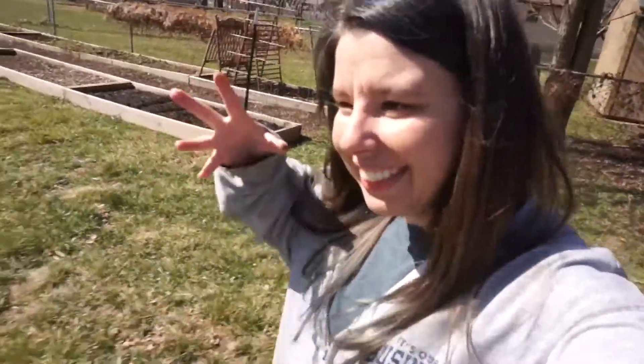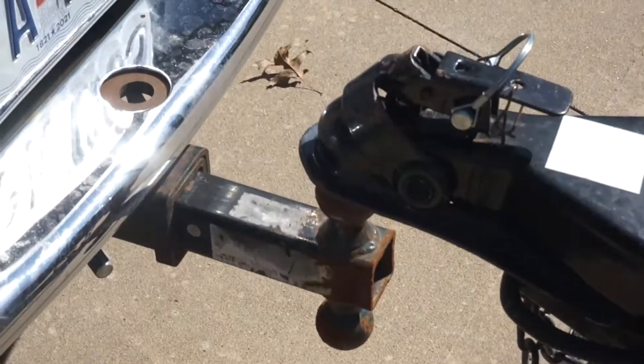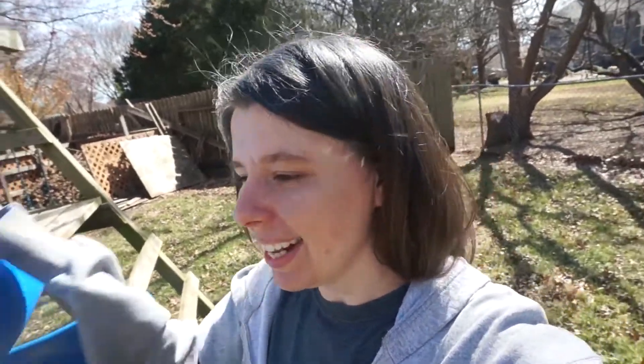I got something to show you guys that I'm super excited about. So last night we had some pretty intense thunderstorms — it rained pretty hard, and this morning we even had a little bit of hail. I'm a little concerned about my little plants that I put in the garden.